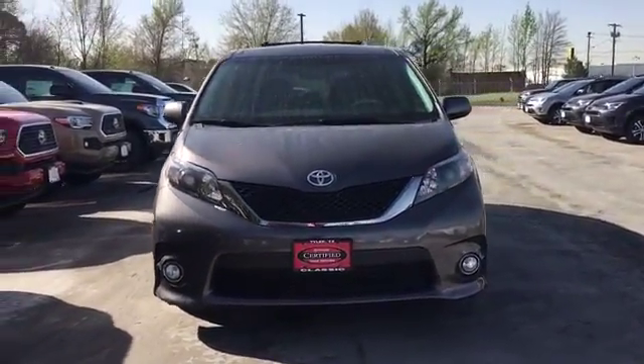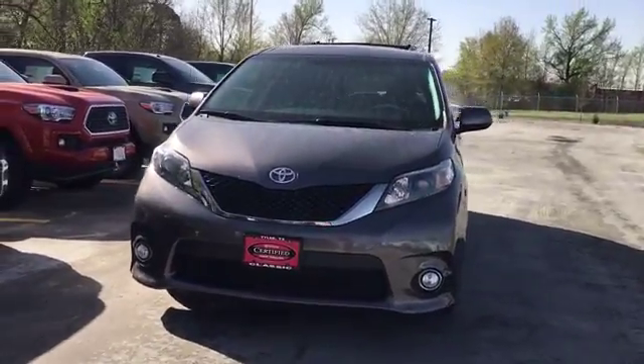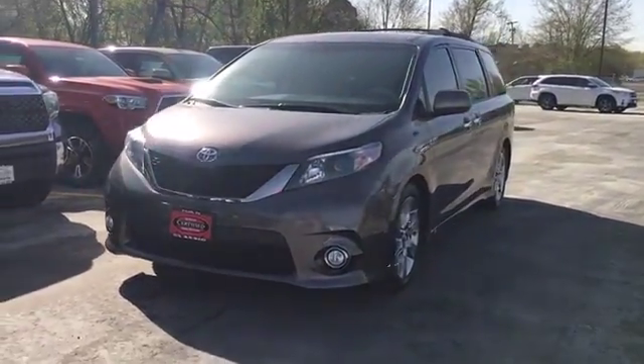It has black interior, fog lights, backup camera, and luggage rack. It's got a little bit of everything.